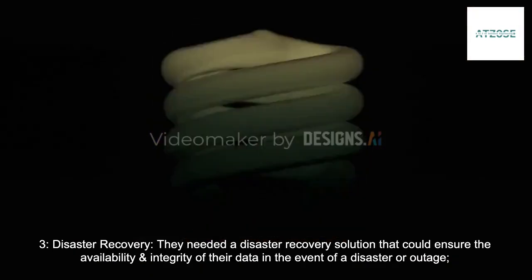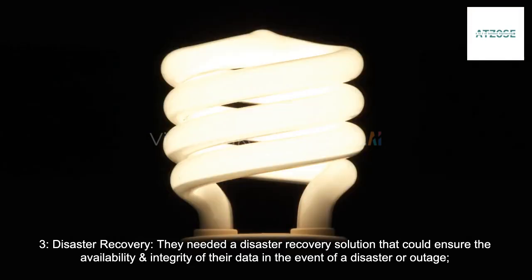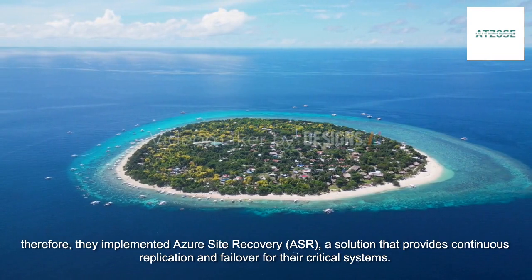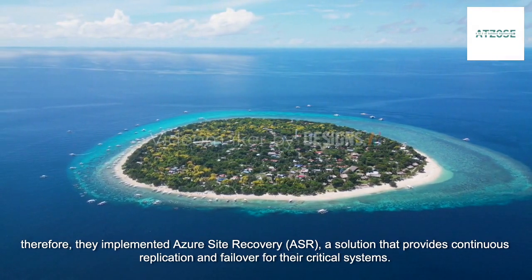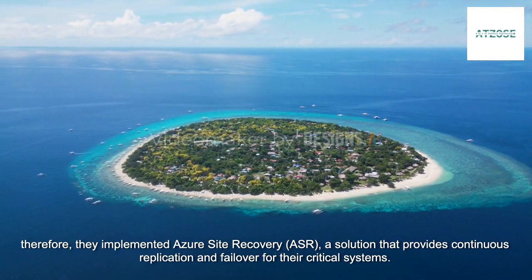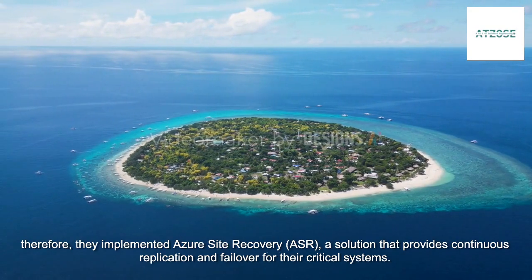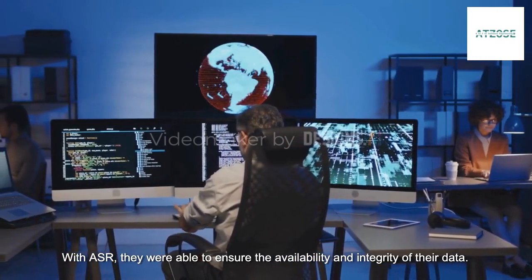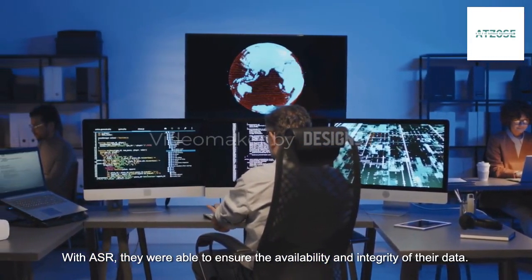Disaster recovery: They needed a disaster recovery solution that could ensure the availability and integrity of their data in the event of a disaster or outage. Therefore, they implemented Azure Site Recovery (ASR), a solution that provides continuous replication and failover for their critical systems. With ASR, they were able to ensure the availability and integrity of their data.